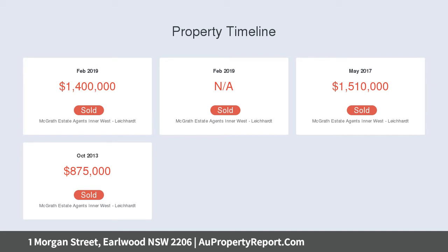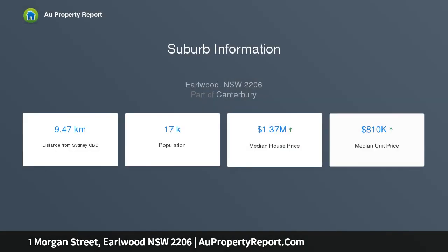Five folds to wide deck, plus manicured child-friendly garden. Newly renovated kitchen is equipped with induction cooktop, three equally generous bedrooms, two with built-ins.